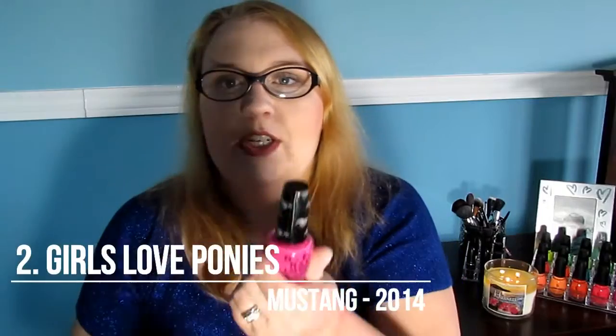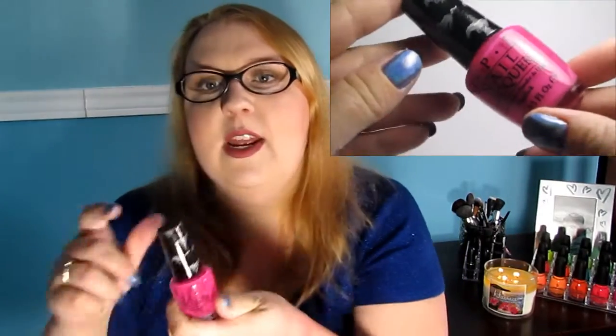At number 2 I have my favorite pink of all time. If you watched my Confessions of a Nail Polish Addict tag video, this was in that video also. This is Girls Love Ponies from the Mustang collection — it's got little Mustangs on it. This is my all-time favorite pink, my go-to pink. If I don't know what I want to wear, this is what I put on. I absolutely love this bright, bright pink. You can wear it all year round — it's a versatile color. I like pairing it with Teenage Dream as an accent nail.